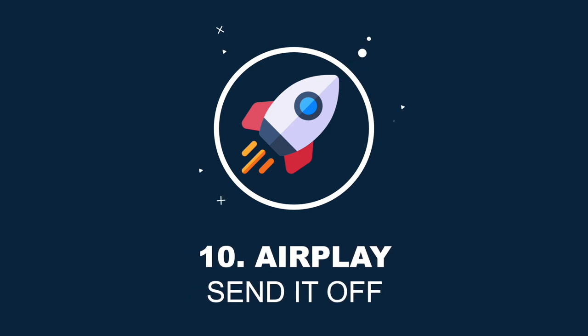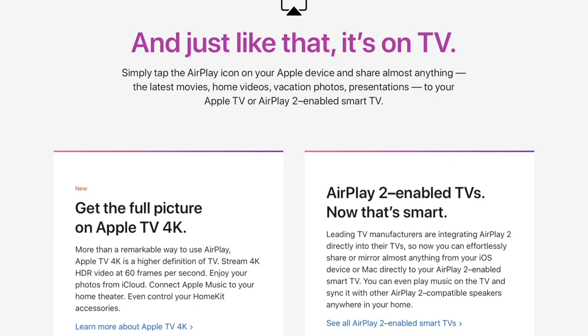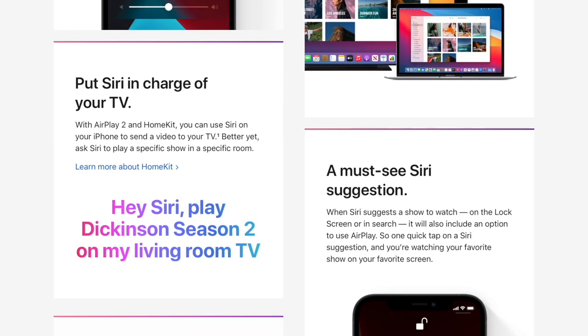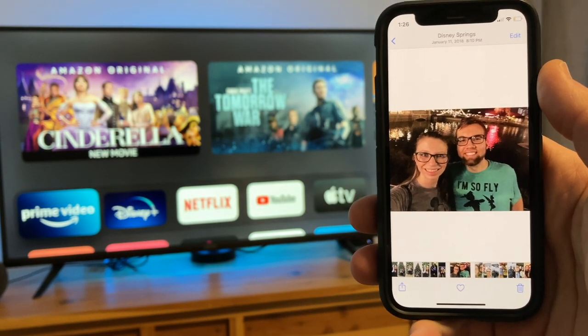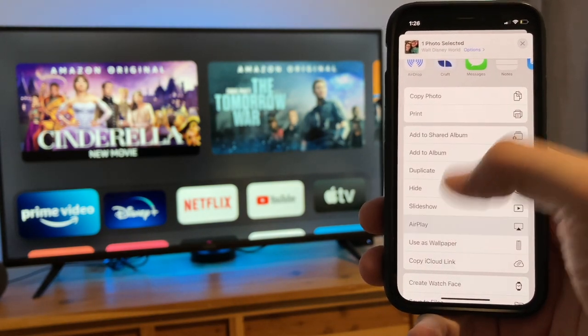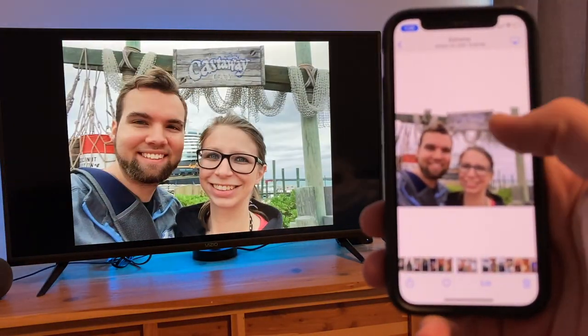Hidden feature number 10 is called AirPlay. If you're not familiar with AirPlay, it allows you to send content from your phone or another Apple device straight to your Apple TV. You can send your full screen, photos, videos, music, and more. For example with photos, choose your photo, tap the share icon, choose the AirPlay icon, choose where you want to send it, and you can swipe around to show more pictures.